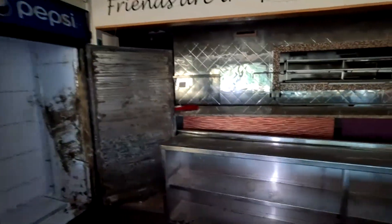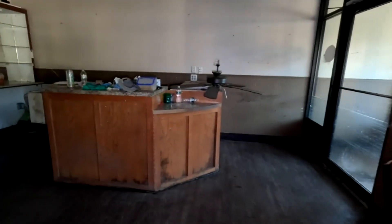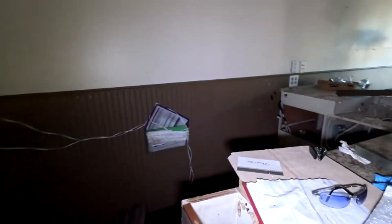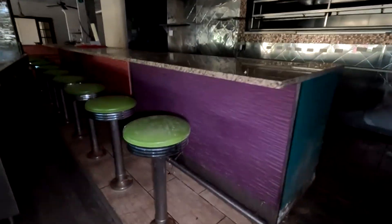There's a Pepsi cooler. It's salvageable, I guess. Not a lot you could salvage. Yeah, I definitely like those stools though.